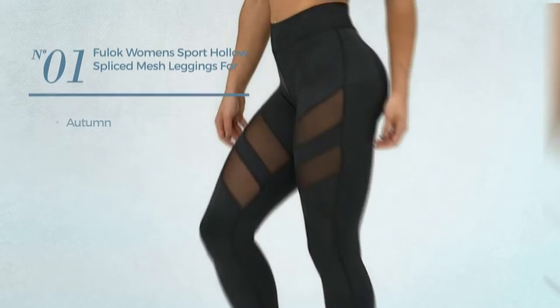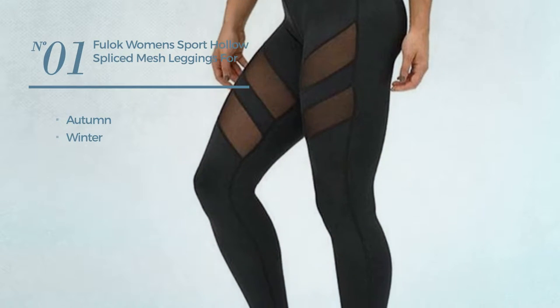Number 1. An Autumn Winter leggings. Available mainly in black color.